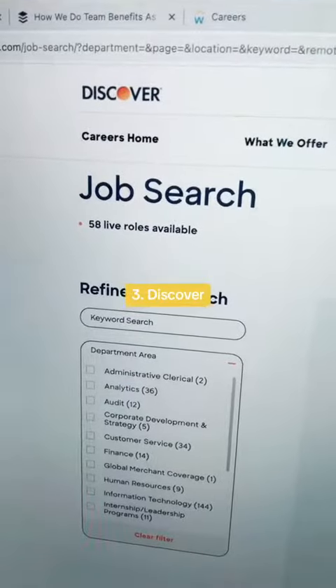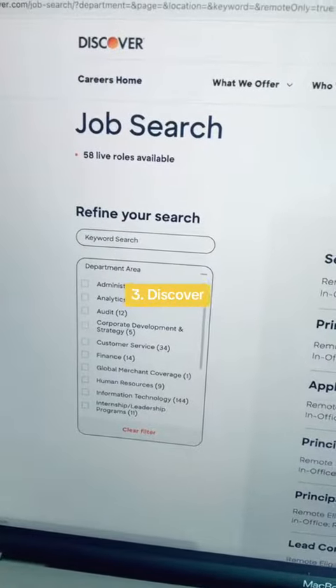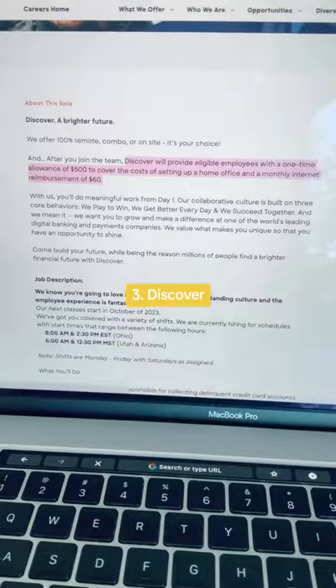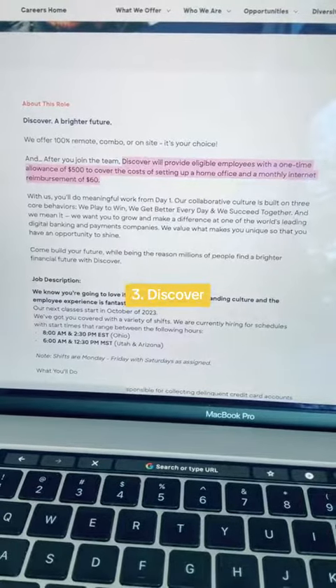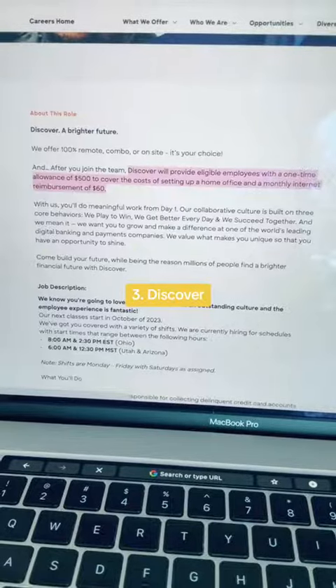The third company you can explore is Discover, and they currently have 58 remote job openings in a wide variety of departments. Discover provides employees a one-time allowance of $500 to cover the cost of setting up their home office and a monthly internet reimbursement of $60 a month.